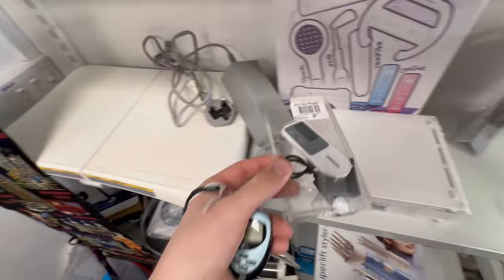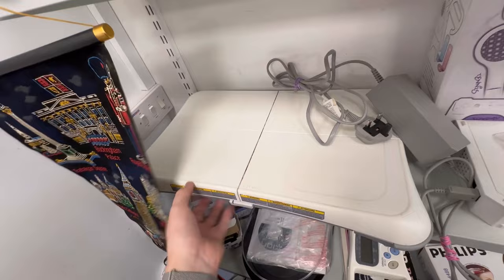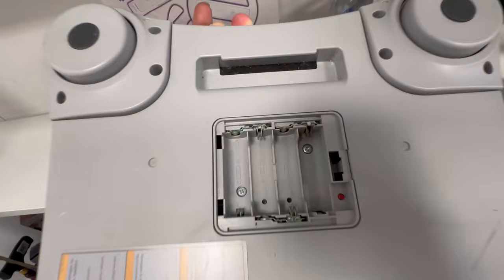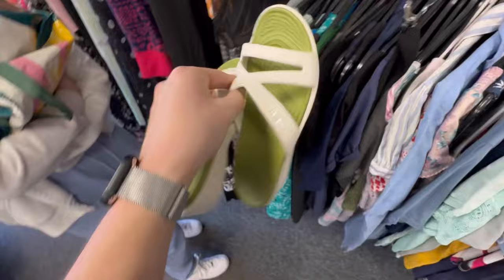What's caught my eye is a Wii Fit board — it's £5. It could probably sell for about £15 to £17. I'm assuming it's working, but there's acid burn on the battery compartment and I don't have a Wii at home anymore to test it, so I'm going to leave it. But I am going to get these — brand new Crocs sandals, size 7, for £6. Easy £25.